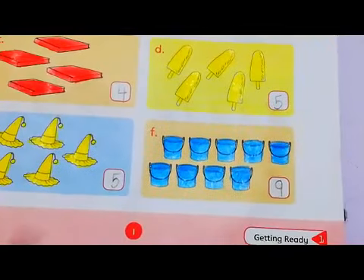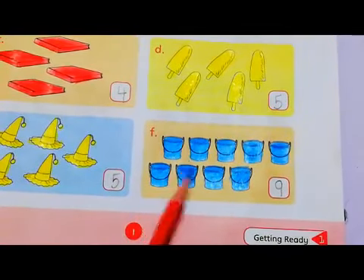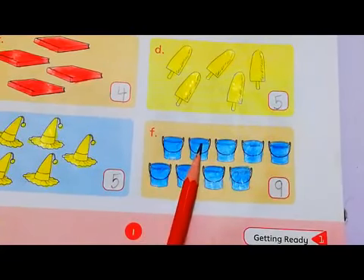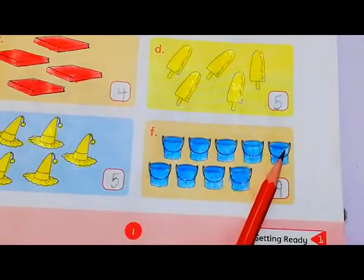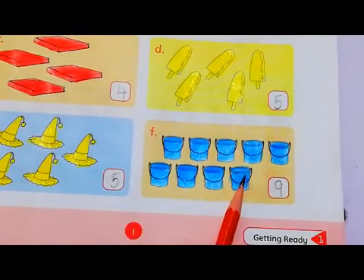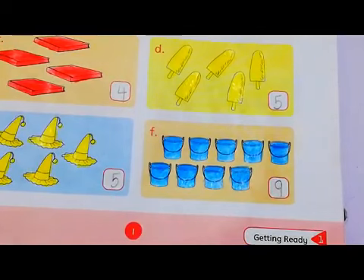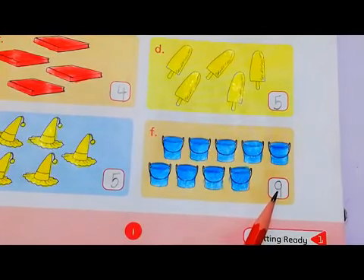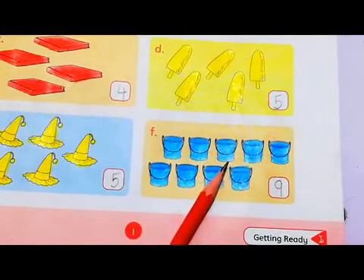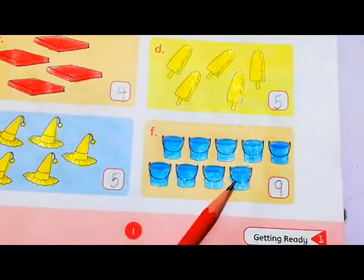And in the end, we have few baskets here. So we have to count them again. Let's count: 1, 2, 3, 4, 5, 6, 7, 8, 9. How many baskets are there? There are 9 baskets. Alright, write number 9 here in the box and then look for the color — you have to color these baskets with blue. Why? Because we have blue color for number 9.